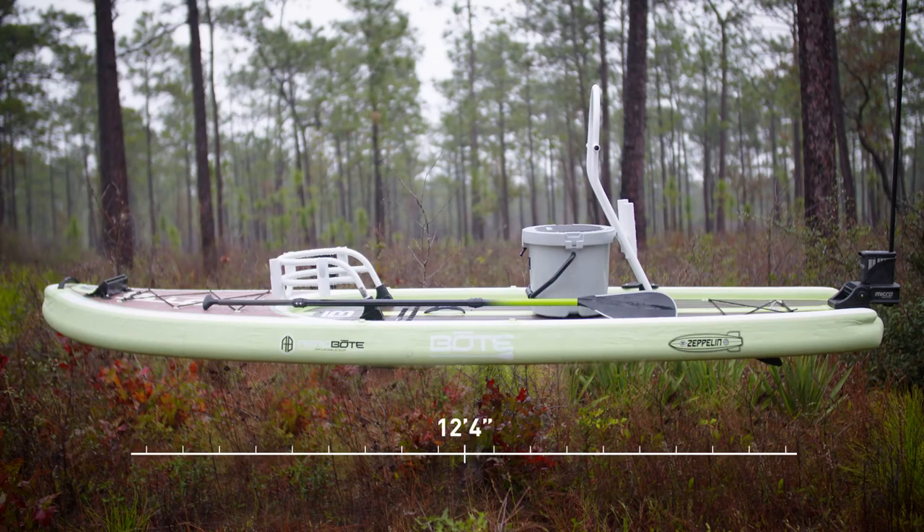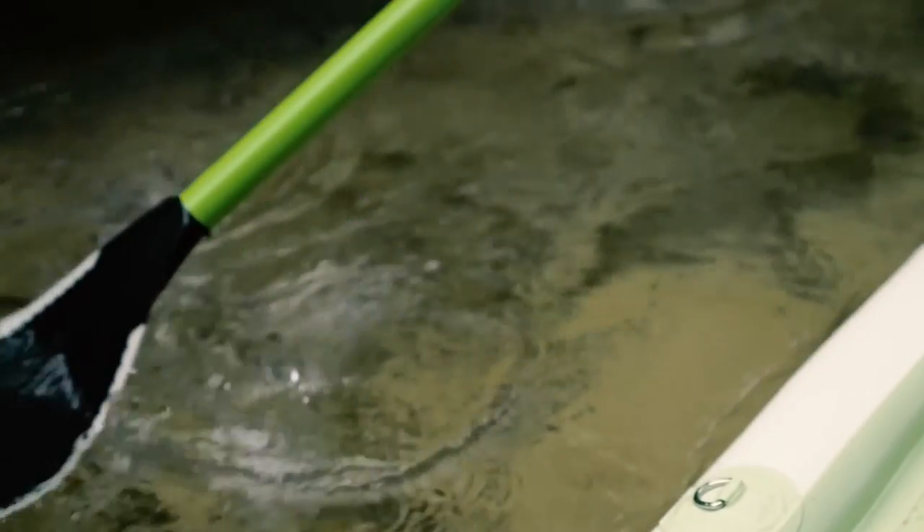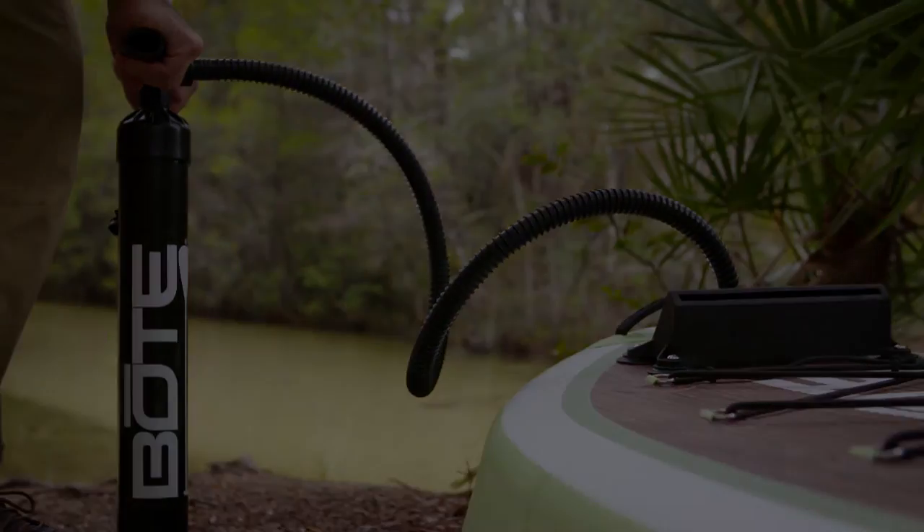The Zeppelin is 12'4" and sports a capacity of 450 pounds. This titan comes with its own rolling travel bag, fiberglass paddle, center fin, and pump in one convenient package.